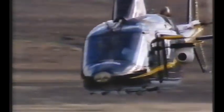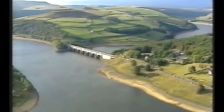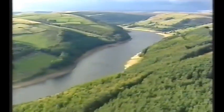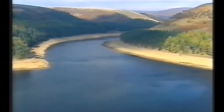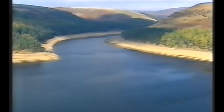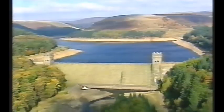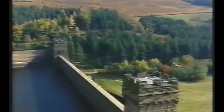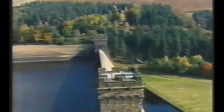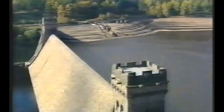In the middle of the Peak District lies the Derwent Valley, home to one of the largest reservoir systems in Britain. Holding back these huge bodies of water are three dams at Howden, Derwent and Ladybower. Built in the early 20th century, they took 45 years to complete, the result of a massive engineering challenge first taken up by the Victorians.